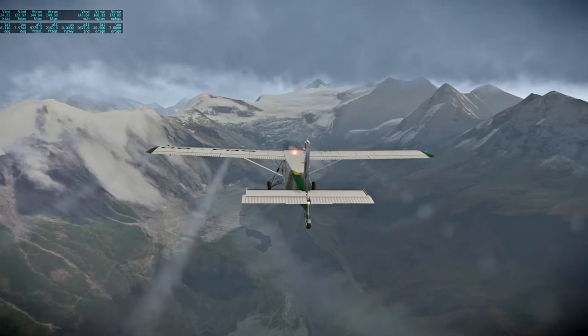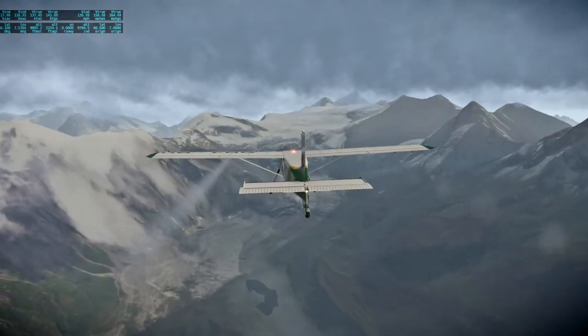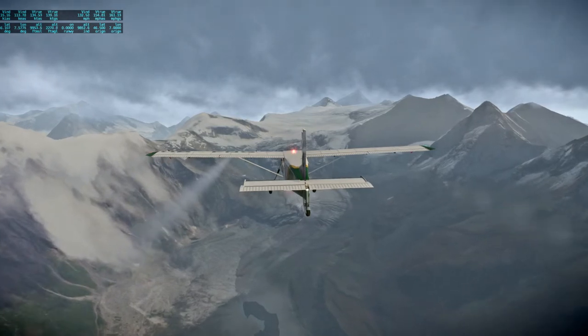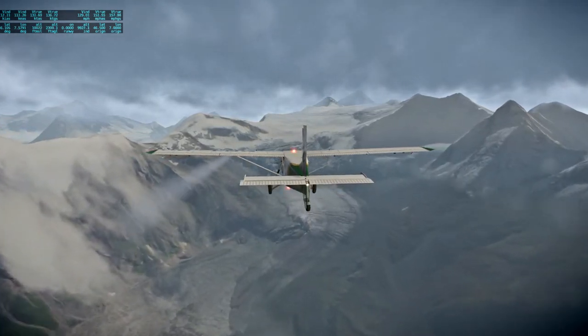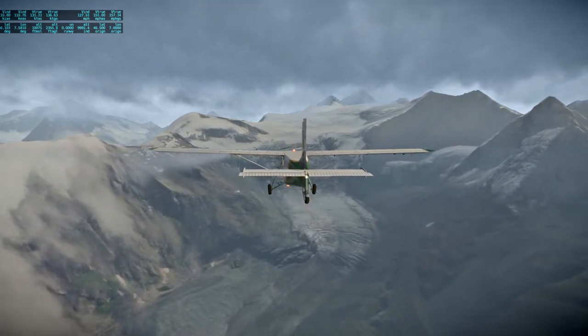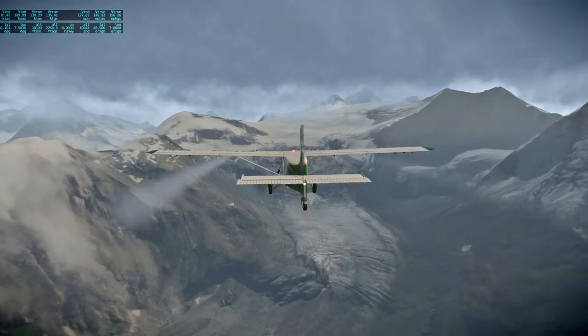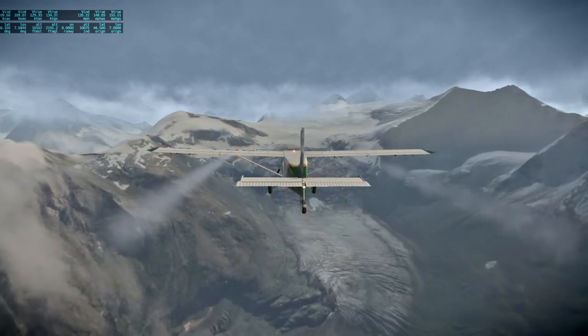I think some clouds got baked into the photo scenery. There's the glacier, feeding that lake.